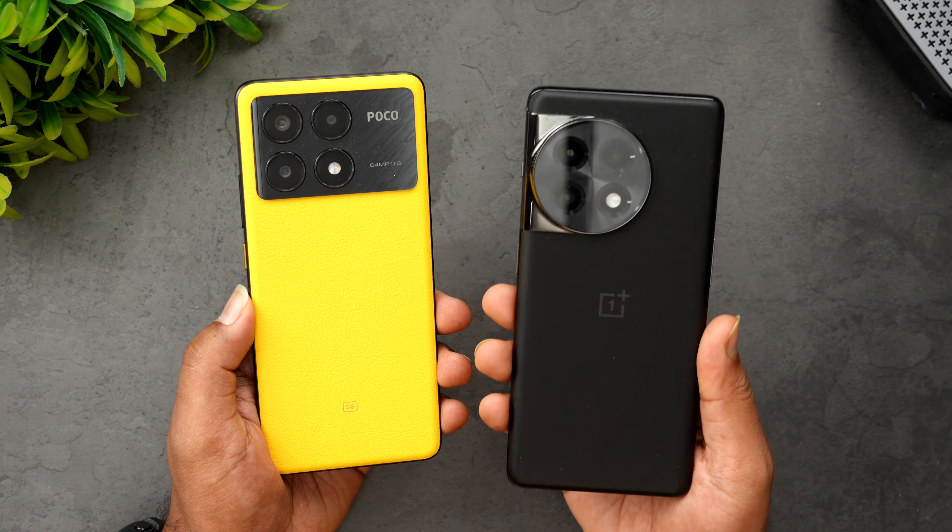Let's see which opens Asphalt 9 faster — the Poco X6 Pro or the OnePlus 11R. The Snapdragon 8 Plus Gen 1 is a really powerful chip and the Dimensity 8300 Ultra is also very powerful for this segment. Poco was slightly faster here. Next is BGMI — once again Poco has taken the lead and opened it faster. Both games were faster on the Poco X6 Pro.